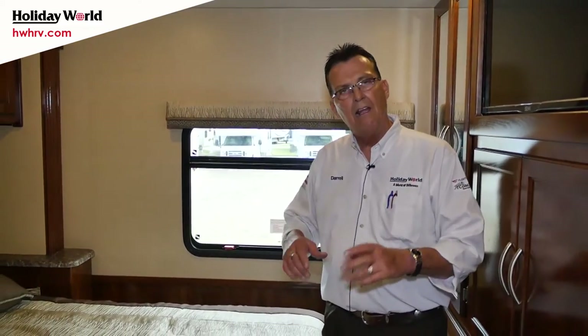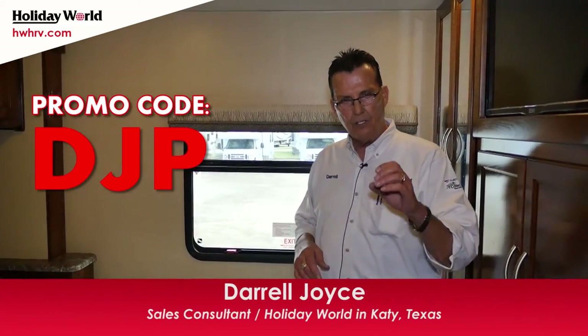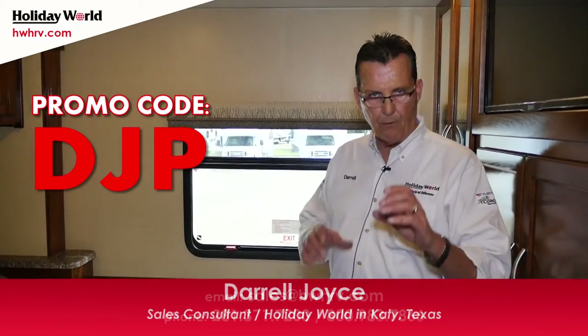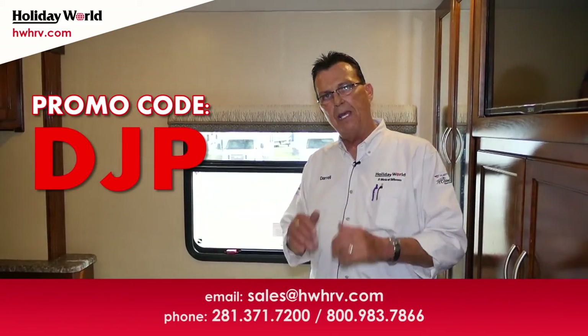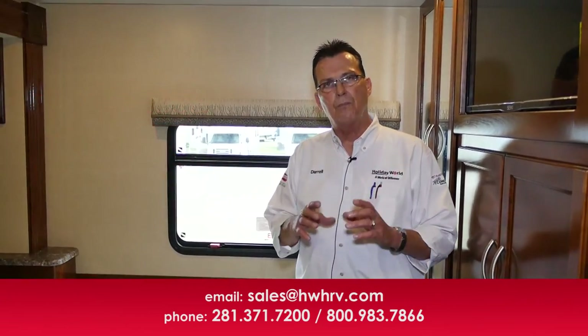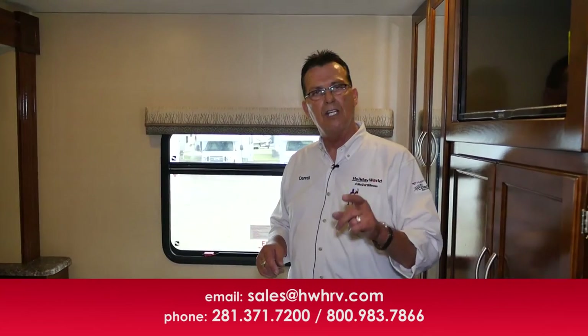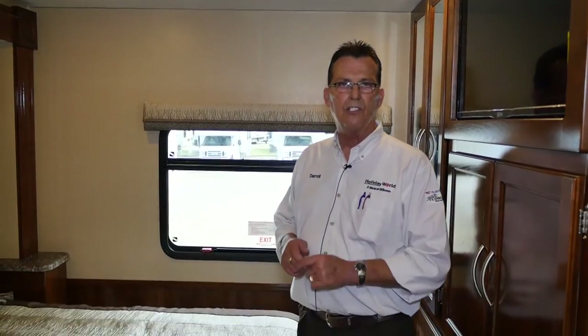The new 2017 Coachman Pursuit 31SB is very price conscious. There's a special price if you mention the special code — that's DJP for Pursuit. Let me know you saw the video and I will get you that special pricing. I can't wait to see you here at Holiday World of Houston in Katy, Texas — I'll talk to you soon.